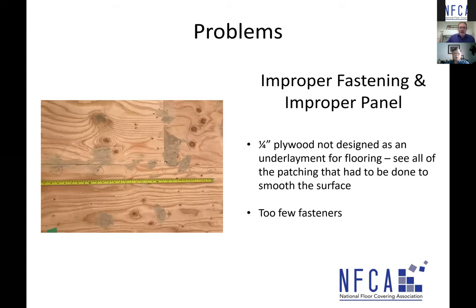In addition to improper fastening, this panel is simply not the right plywood for floor covering installation. You can see all the patching that had to be done — it was never designed as a finished grade wood underlayment for finished flooring. Multiple things going wrong here: wrong panel, required excessive patching, never designed for finished flooring. At least the light fastening will make it easier to tear out.